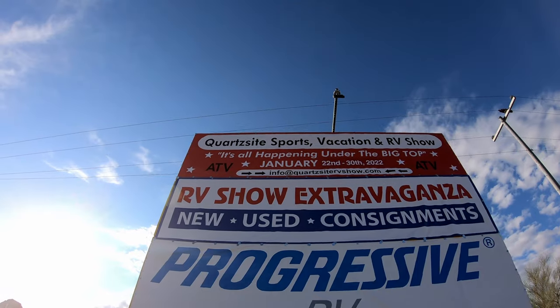So we're off to the main event — the Quartzsite RV show. Today's mission is to find the most expensive rig on the lot — we want to show you what that looks like. One of the really awesome things about staying here at La Posa West is we can just walk to the big tent, so we don't have to deal with parking and all that crazy traffic. RV show extravaganza!